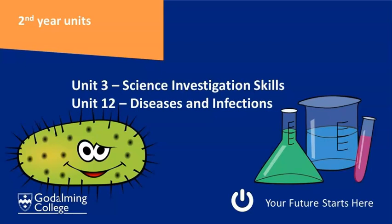Unit 12 is the coursework unit called Diseases and Infections. You'll learn about how different diseases can be spread, what their causes, signs and symptoms are, and how diseases can be managed. You'll look into organizations such as the World Health Organization and Médecins Sans Frontières and what they do to manage pandemics — which is very applicable to what's happening in the world today.